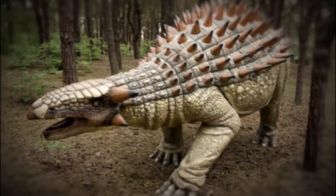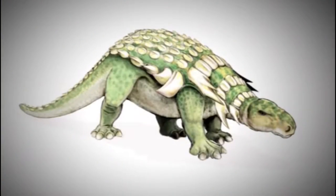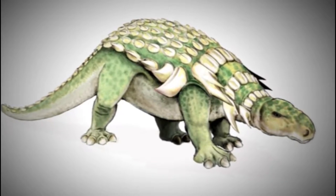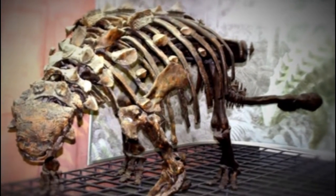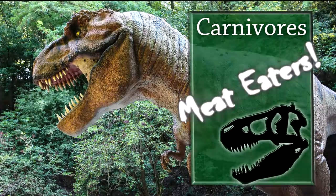The Ankylosaurus is a vegetarian, meaning that it eats plants and vegetation. The bony plates or armor that the Ankylosaurus had protected it from the carnivores, or meat-eating dinosaurs.